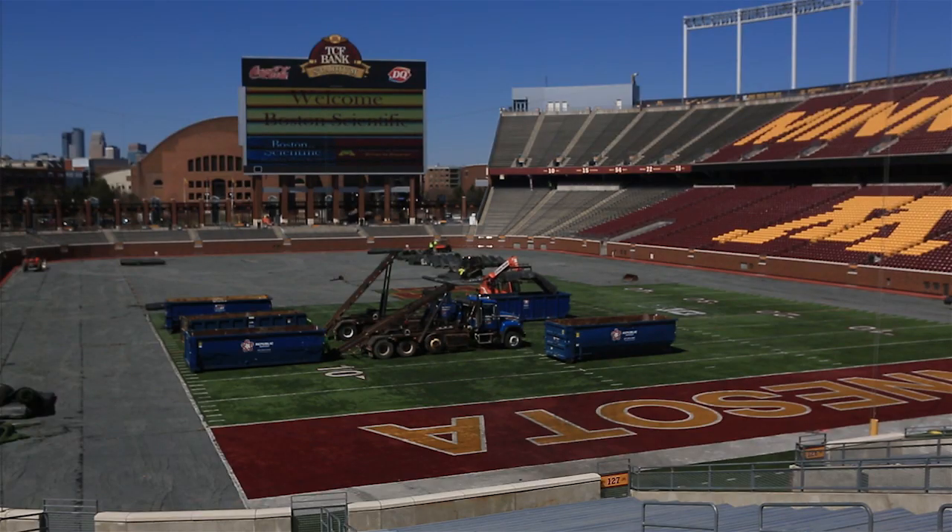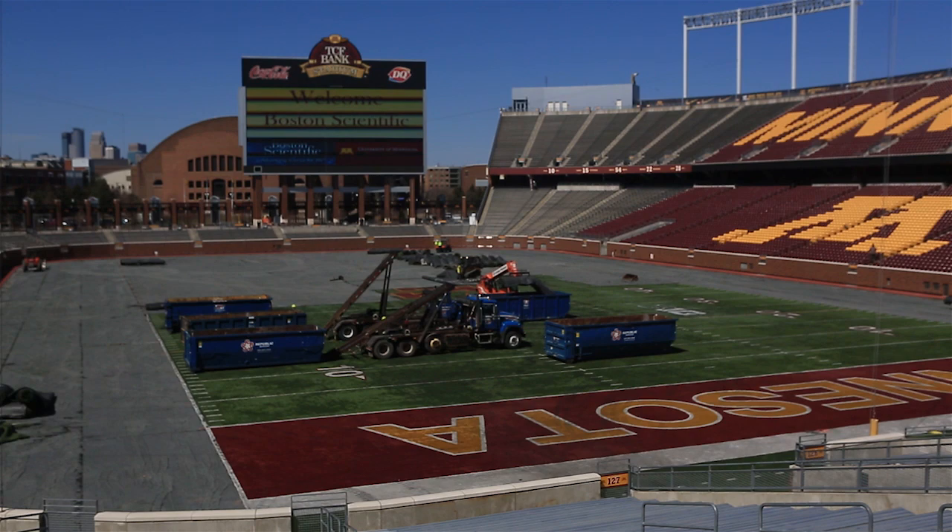They're also going to add some heat to the concourses so the concessions will be available for the fans when they come here. They're going to be playing at least four winter games here, so fans will be bundling up at TCF Bank Stadium.